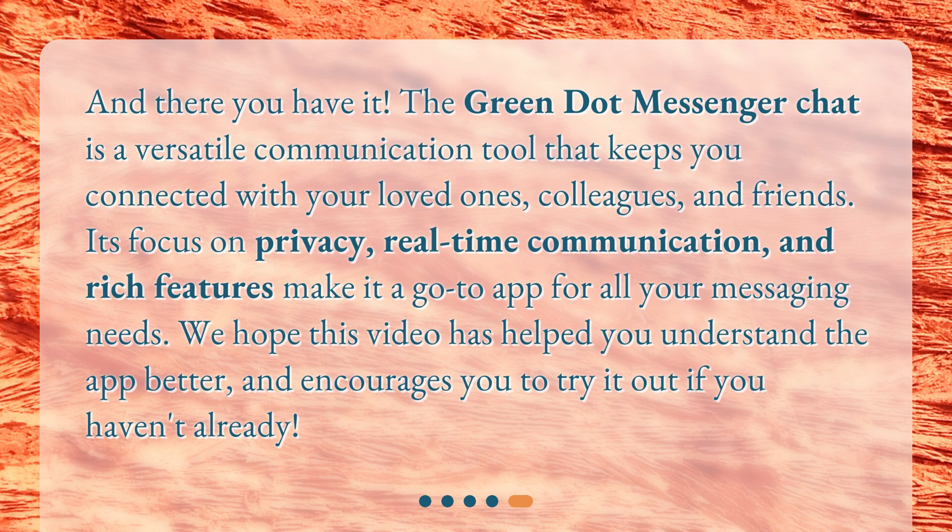And there you have it. The Green.Messenger chat is a versatile communication tool that keeps you connected with your loved ones, colleagues, and friends. Its focus on privacy, real-time communication, and rich features make it a go-to app for all your messaging needs. We hope this video has helped you understand the app better, and encourages you to try it out if you haven't already.